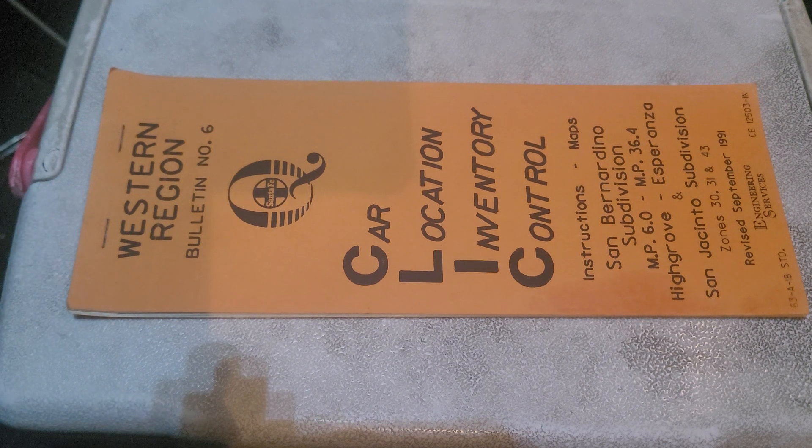This is a clickbook that covers the San Jacinto branch from High Grove all the way down to the terminus in San Jacinto. Since it's an abandoned railroad, I'm just going to cover the section that's abandoned.